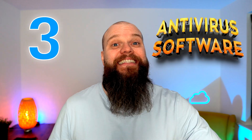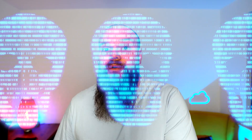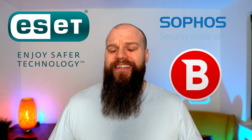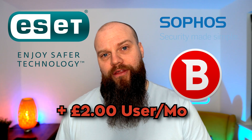The next security feature is antivirus software. Every device in your business needs security software installed to help protect against malware and ransomware. Most businesses go out and buy a third-party antivirus solution — something like Sophos, ESET, or Bitdefender — and this will cost you about £2 per user per month.